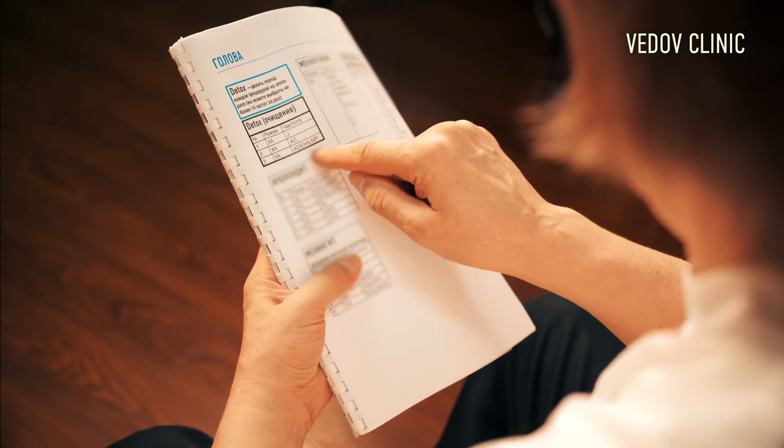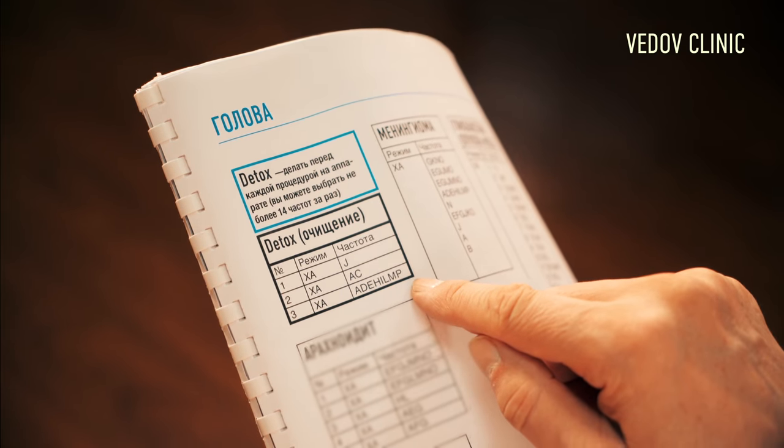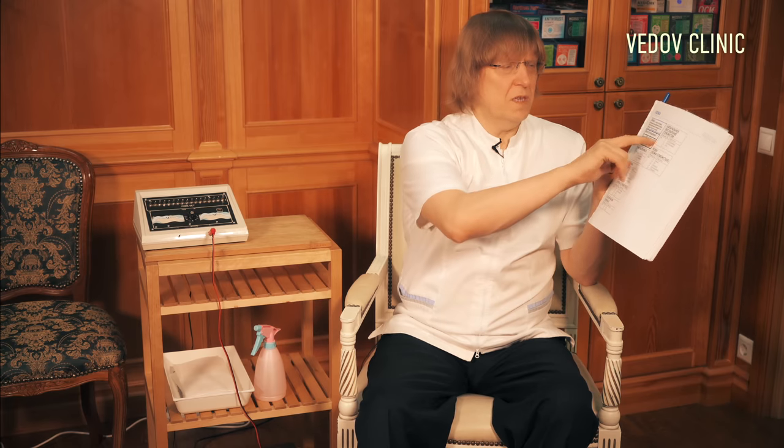All the time we start from detox. This book is bioresonance therapy. We always start from detox frequencies J, AC for healing — three frequencies. For example, if a person has high blood pressure, we don't use J. If it's low blood pressure, we don't use the other healing frequency. If it's normal, we use all three.